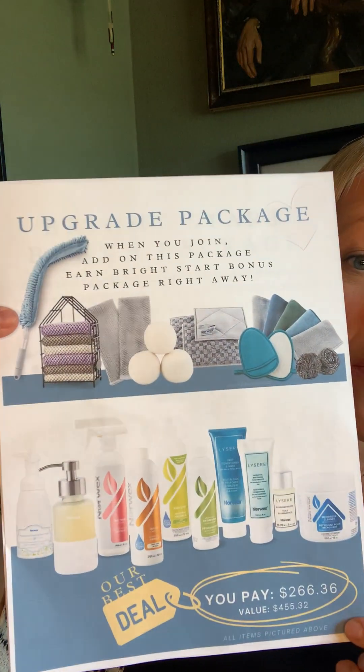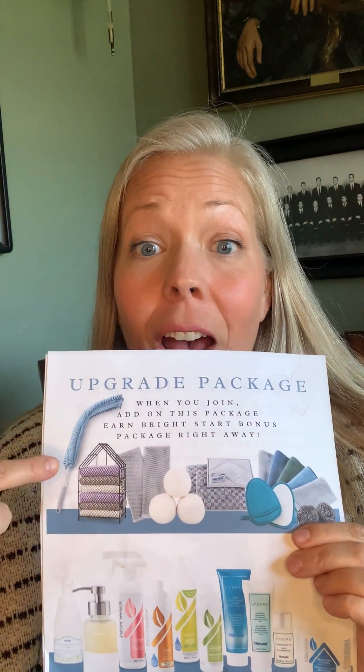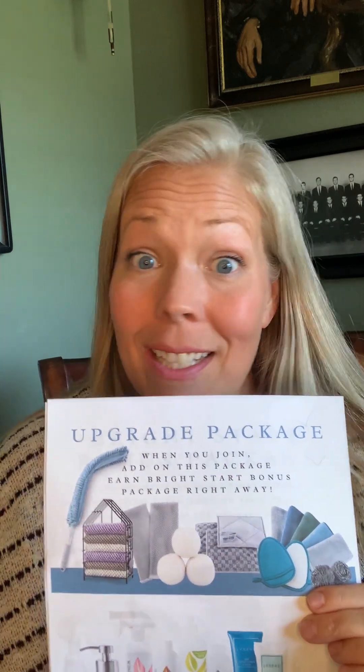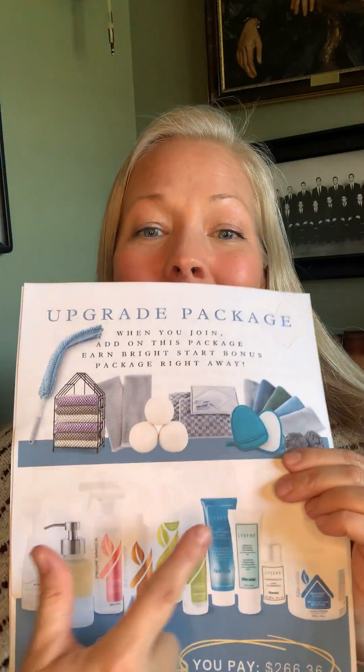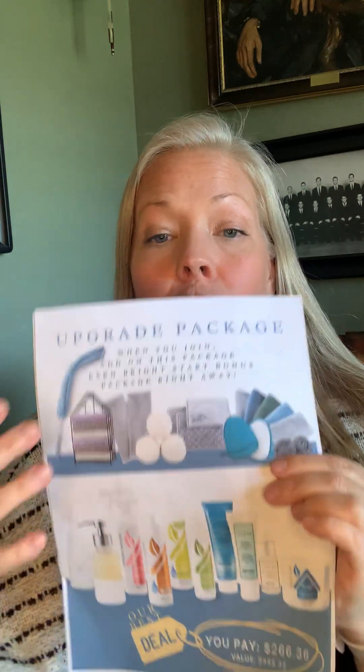It's called the upgrade package — everything in here. Message me if you want to see this up close. It has some of our most popular products all in one kit: the counter cloth, which replaces paper towels; the knitted dishcloth; the Enviro One that attaches to the mop system; travel cloths; powerful scrubbies; enzyme products; the illuminating oil — that's the Botox in a bottle; and the microfiber booster. All of this is over $455 worth of Norwex.